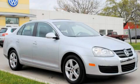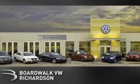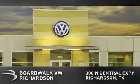Contact us today to arrange your test drive. Boardwalk Volkswagen Richardson is conveniently located at 300 North Central Expressway in Richardson.